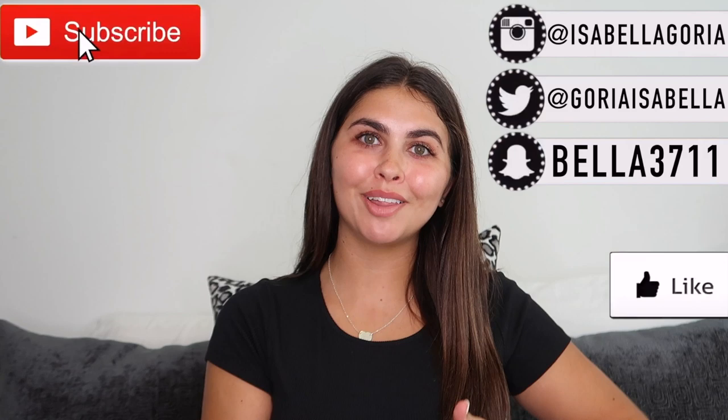Hi guys, welcome back to my channel, or welcome if you're brand new! In today's video we have a huge summer clothing try-on haul. Everything in this video is from Princess Polly — they are not sponsoring this video but they did send me everything. I have my own thoughts and opinions, and I also have a code for you guys to get 20% off their website, which I'll leave in the description box along with all the items.